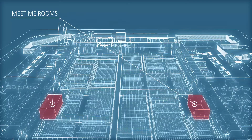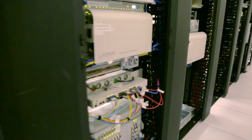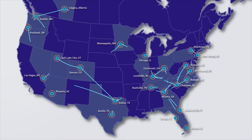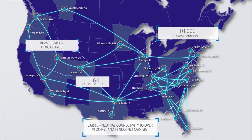Our diverse, redundant meet-me rooms provide access to IP bandwidth with built-in DDoS scrubbing, the Flexential core nationwide 100 gigabit network, connectivity to our other data centers, access to off-site locations, and on-ramps to hyperscale cloud providers such as Microsoft Azure.